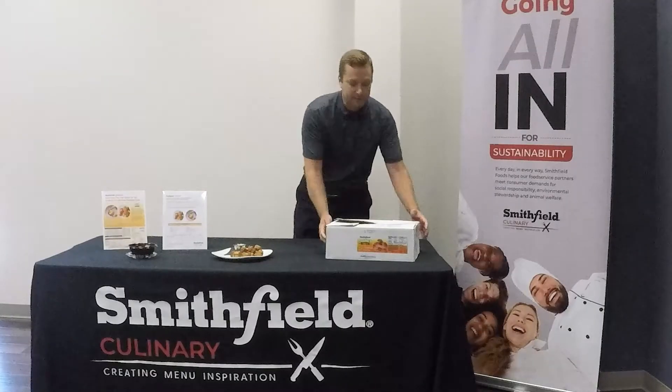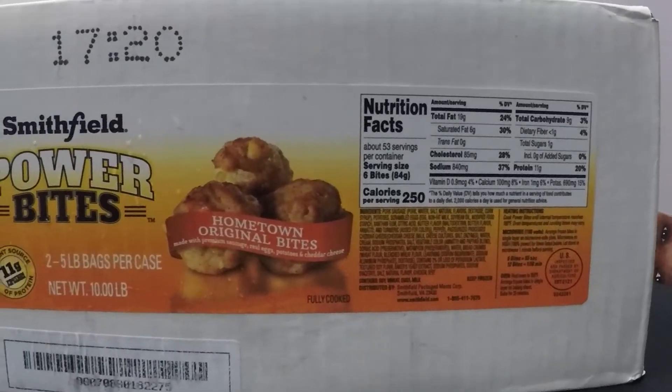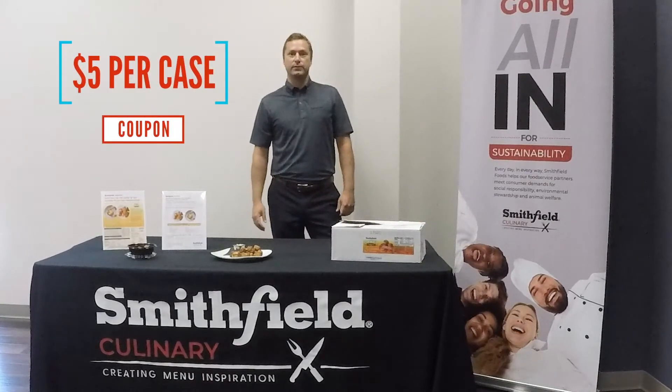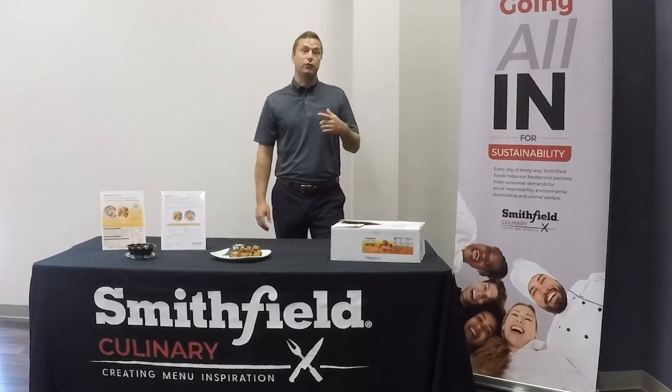The product is packed in two five-pound bags in a 10-pound master case with a label on the side — perfect for those cash and carries. Now until the end of the year, we have a $5 per case coupon. And as always, if you need help with sales support or samples, please contact myself or The Affinity.